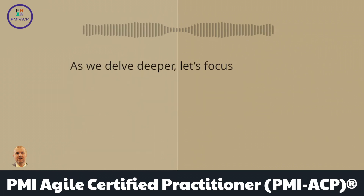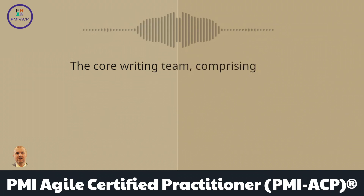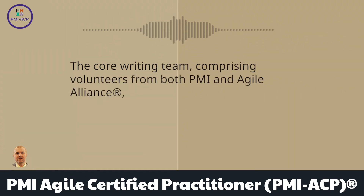As we delve deeper, let's focus on the team behind this guide. The core writing team, comprising volunteers from both PMI and Agile Alliance, brought a rich mix of expertise to the table.